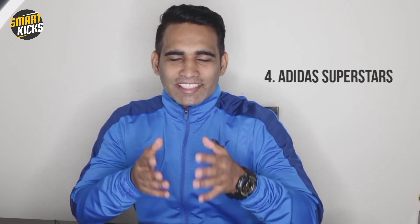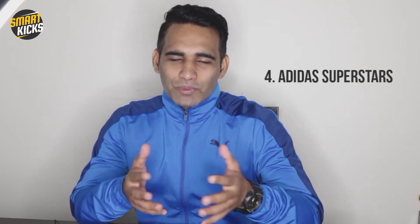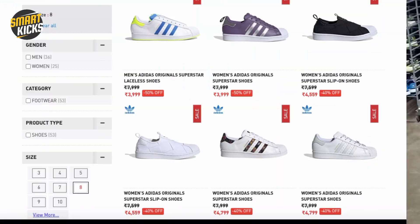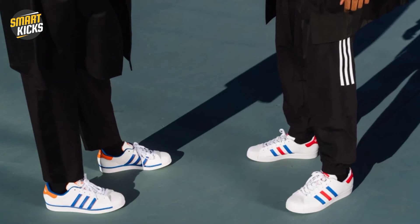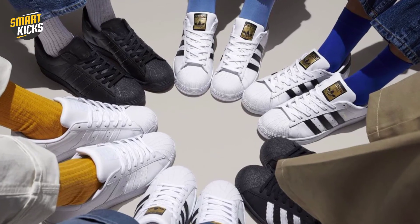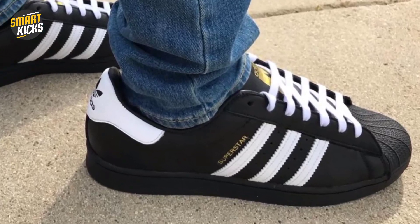Fourth on my list is a sneaker that has been in the limelight for the last 50 years. If you're aware of sneaker culture and history, you would instantly get this one right. I'm talking about the Adidas Superstars. I recently bought one of the variations of these sneakers. You can get them for a price range of 3500 to 5000 rupees — they are evergreen sneakers by Adidas, available in multiple colorways. Surely a must-have if you consider yourself a sneaker head.